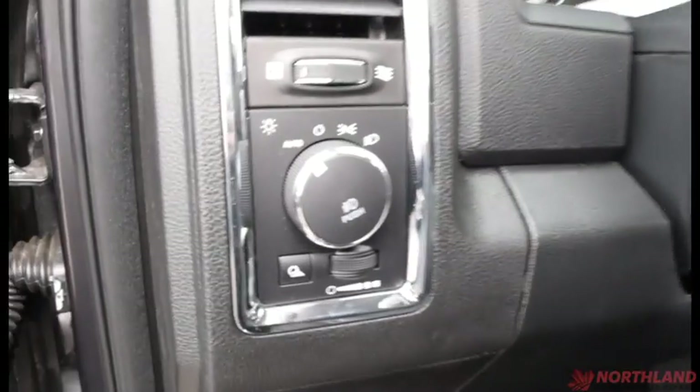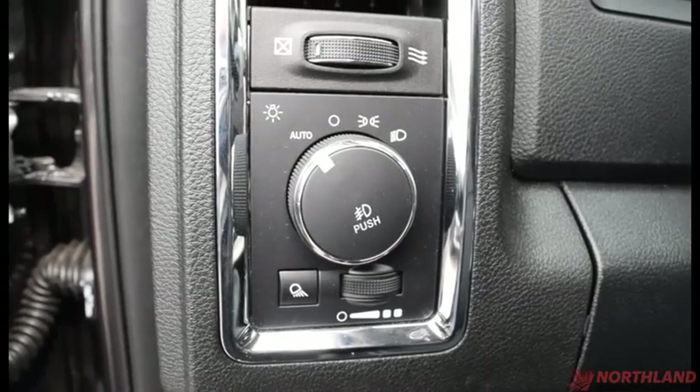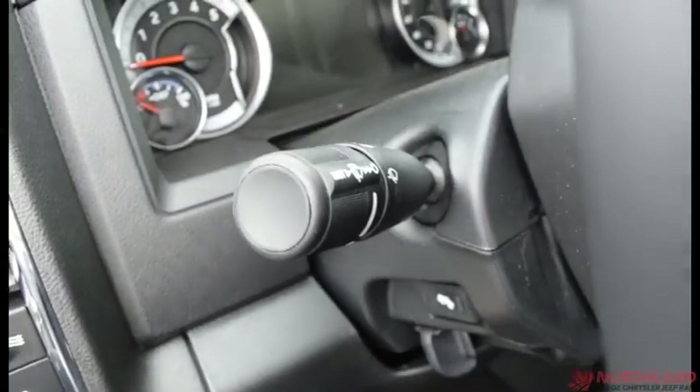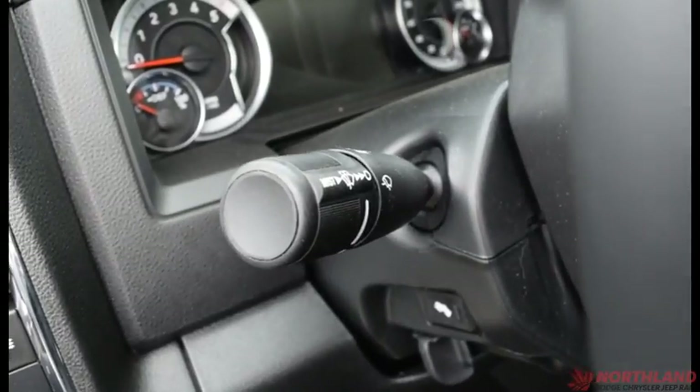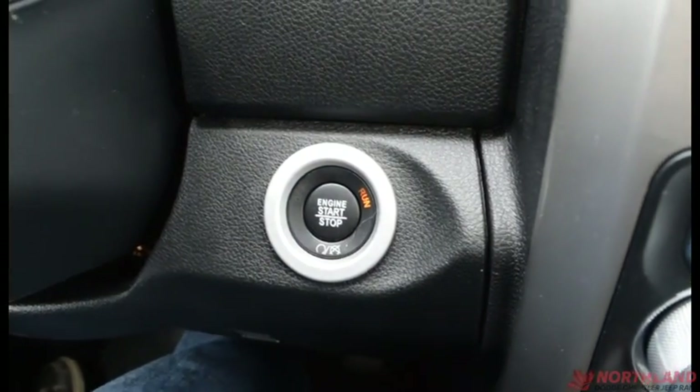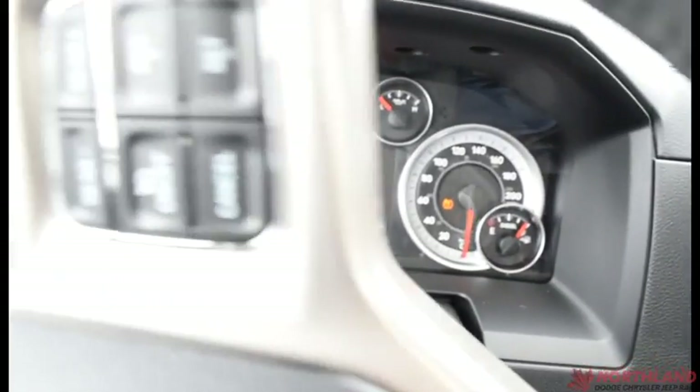You do also have your light controls right here — auto, off, daytime running lights, low beams, and fog lights when you push it in. You have your high beam control and windshield wiper control right there as well. It is a keyless start, so all you've got to do is put your foot on the brake and press the button, and as long as you have the key in your pocket it will start right up for you.